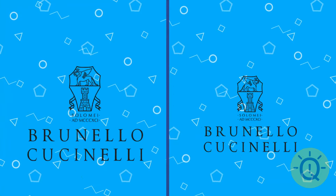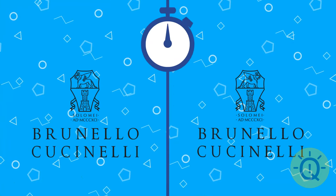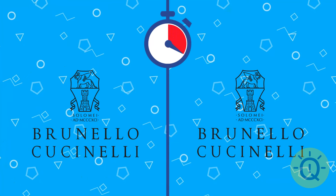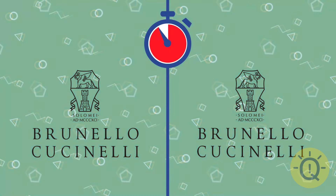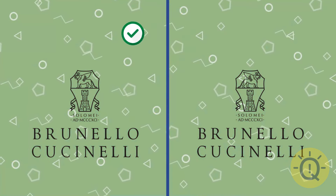What do you say here? Brunello Cucinelli. The left one.